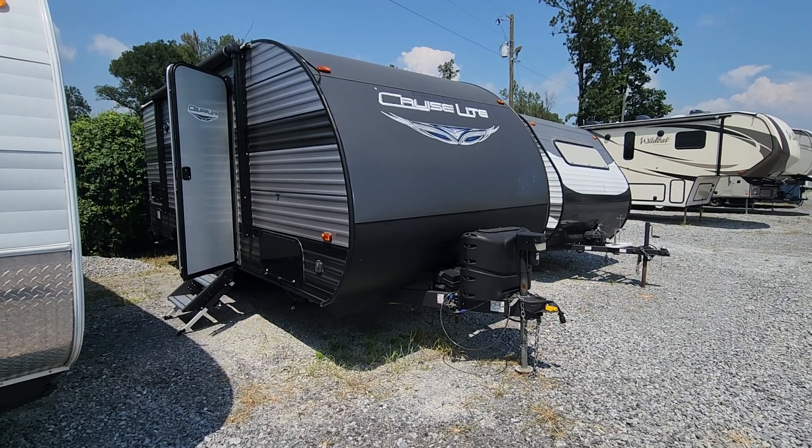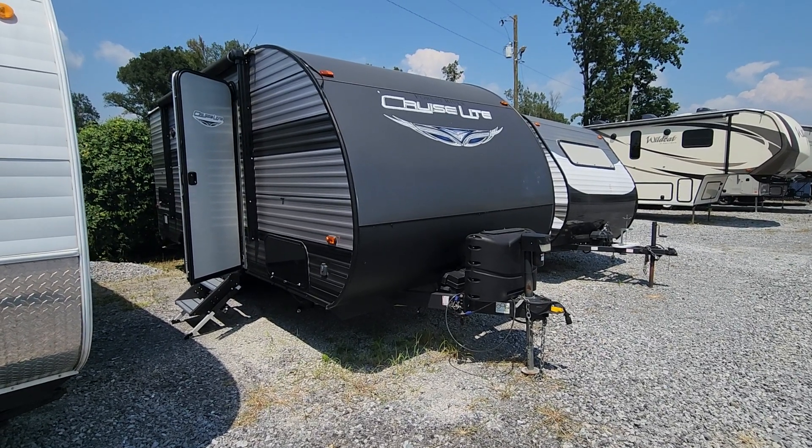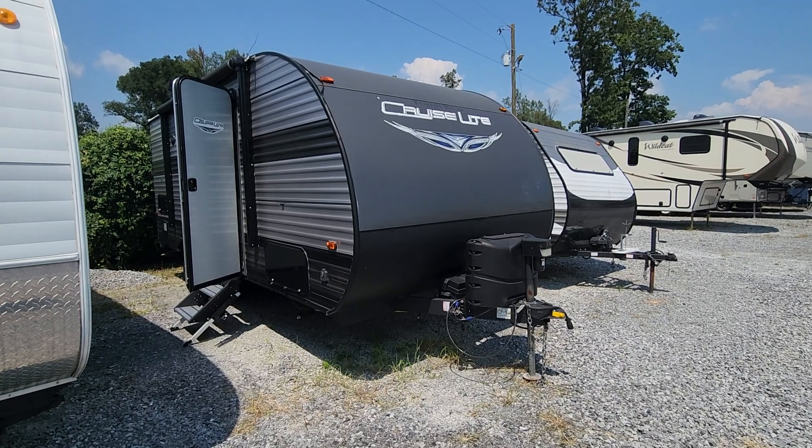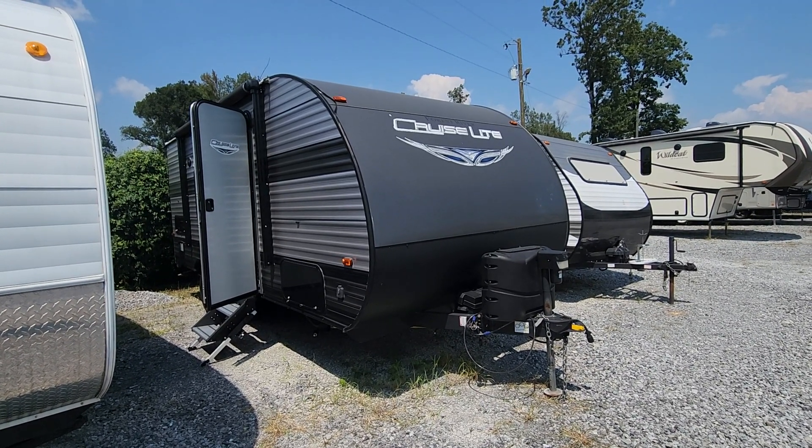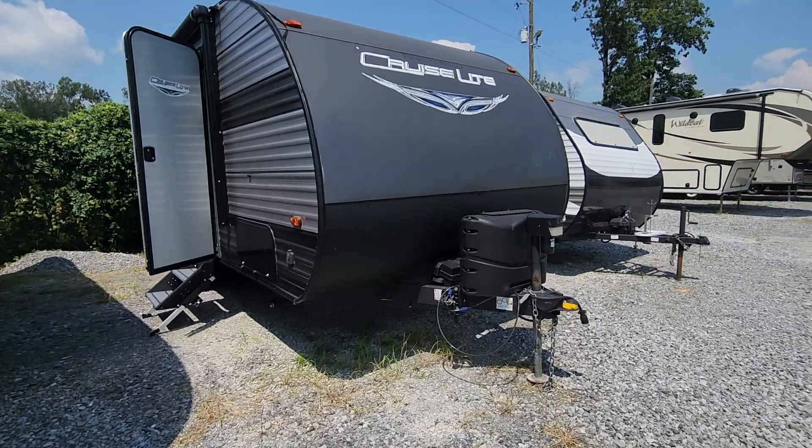Hi, this is Mary with McKeever RV and Marine. This is the Forest River Cruise Light that you had inquired about. The 171RB, so it's a rear bath. Take a look at a few options here.